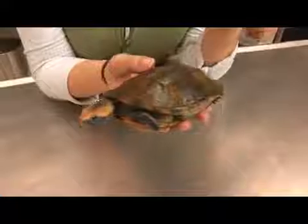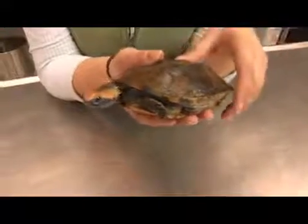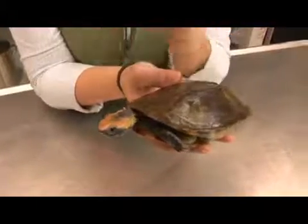The longer and thicker the tail is generally a sign that it is a male. They are relatively colorful with beautiful yellow and orange markings on the head and neck.